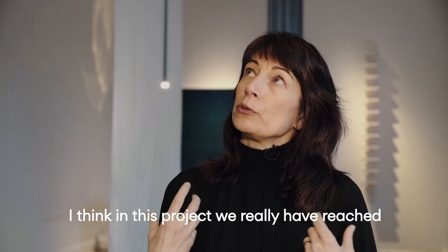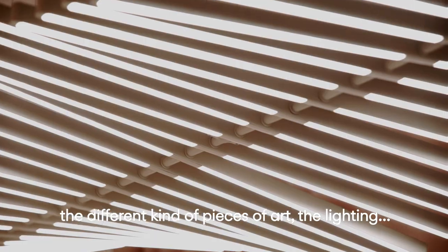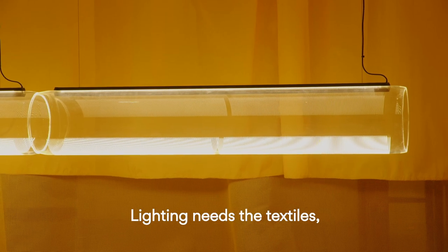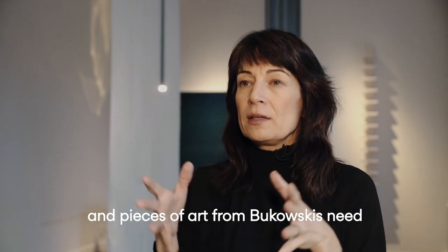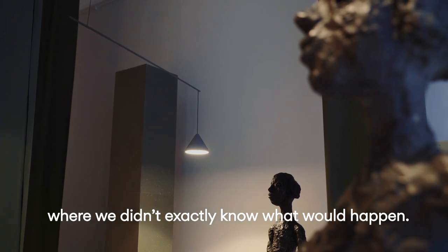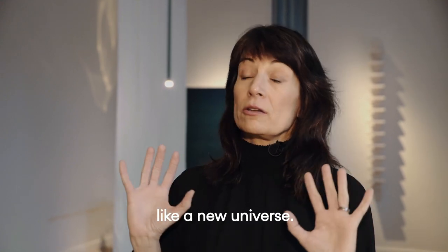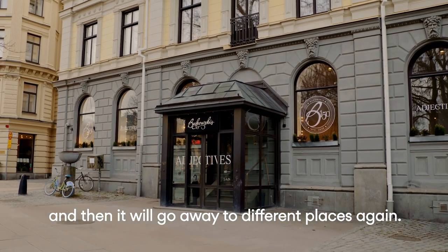In this project we have really reached the top of the interactions between the different kinds of materials, the different pieces of art, and the lighting. It's like a whole universe that comes together in one. Lighting needs the textiles and the textiles need the lighting, and the pieces of art from Bukaskis need all of this. It's like creating a physical canvas where we didn't exactly know what would happen. It's been a long journey, and finally when you see all the pieces together, you see that they've created a new universe — one that will just be here for these days and then go away to different places again.